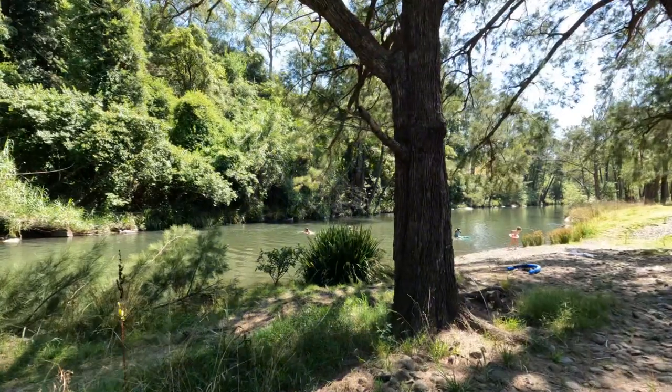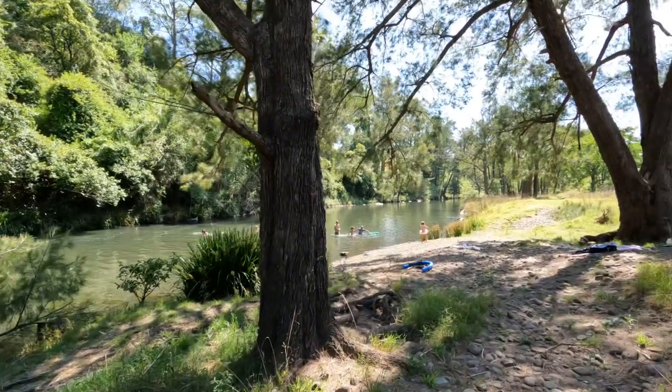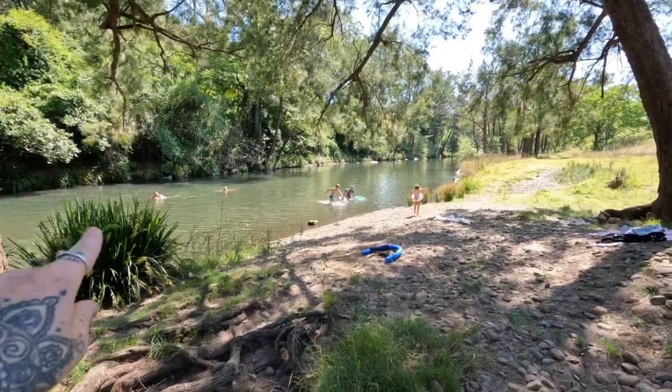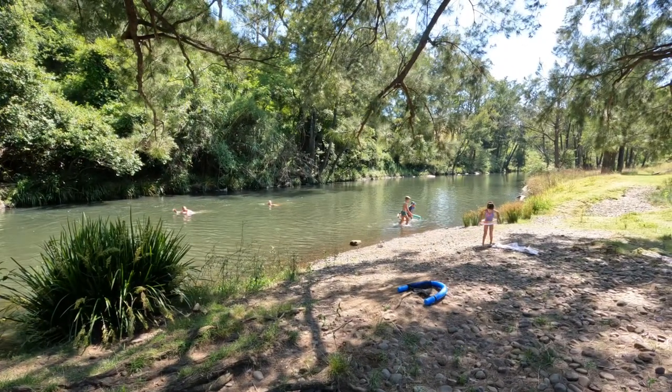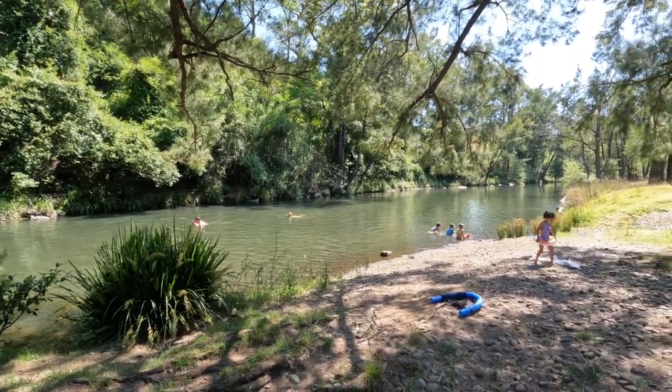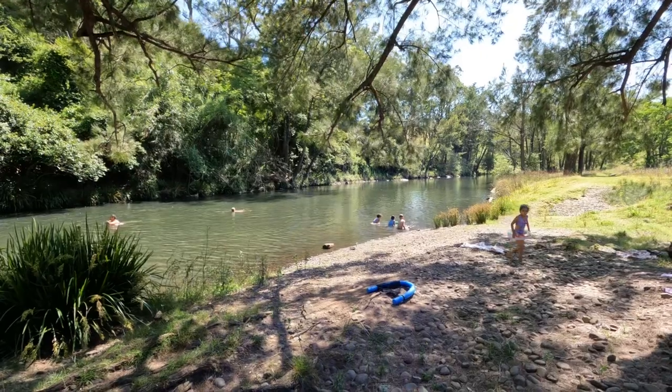We've just walked down to the riverbed and it is so stunning. There are little divots like this everywhere in the riverbed that you can jump in and go swim with the kids. It's shallow, a little bit chilly when you get in but you'll warm up straight away. Unreal.